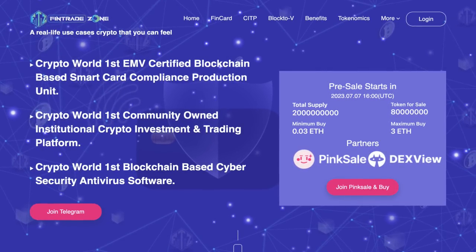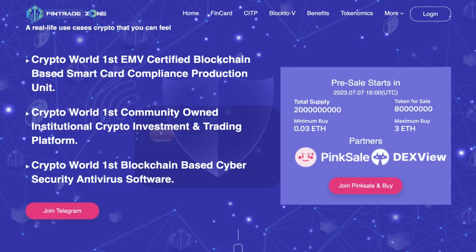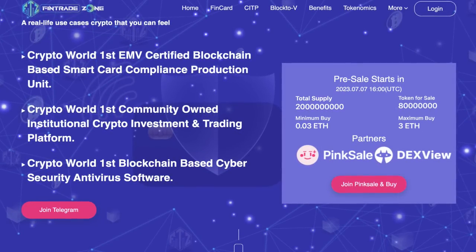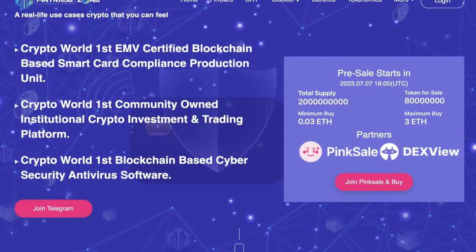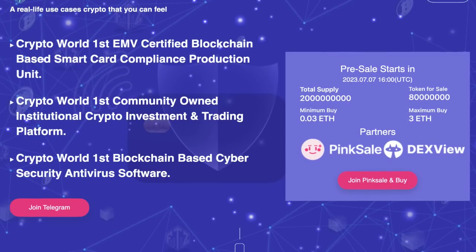It's a real-life use case crypto that you can fuel. It's the CryptoWorld's first EMV certified blockchain-based smart card compliance production unit, the CryptoWorld's first community-owned institutional crypto investment and trading platform, and the CryptoWorld's first blockchain-based cybersecurity antivirus software. So there's a lot going on for this project already.